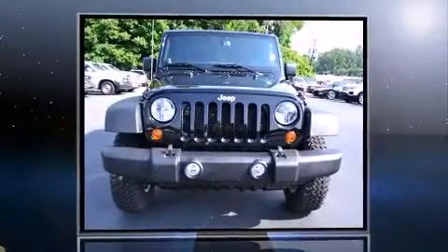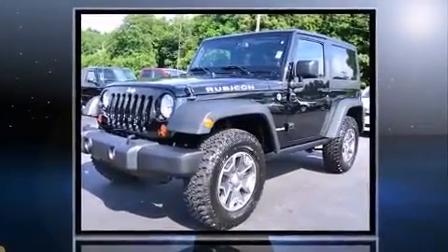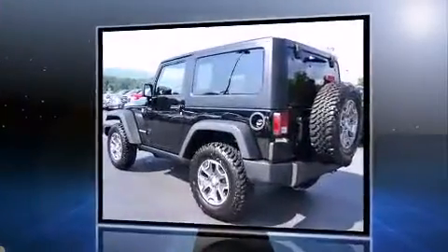Step into the 2013 Jeep Wrangler. With less than 2,000 miles on the odometer, you'll be sure to appreciate this model's condition and value. Under the hood, you'll find a six-cylinder engine with more than 270 horsepower, providing a spirited yet composed ride and drive.